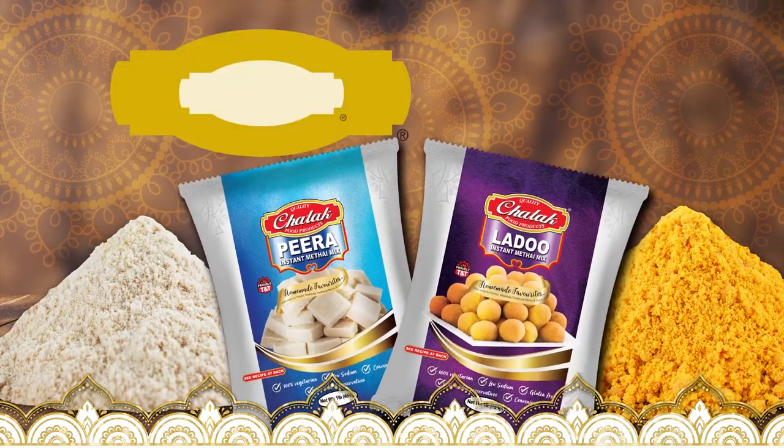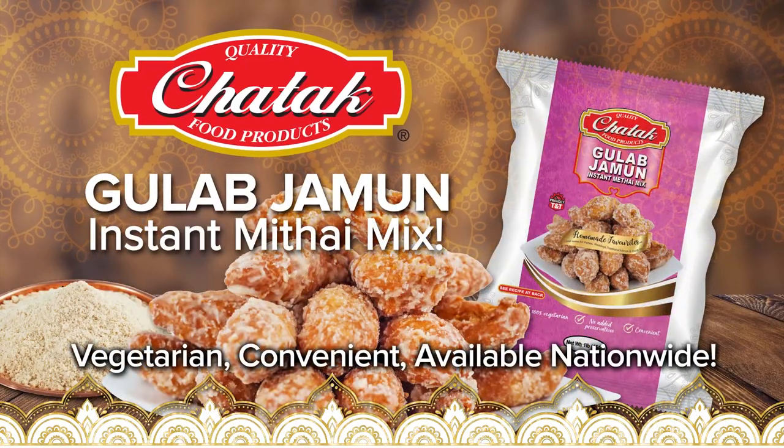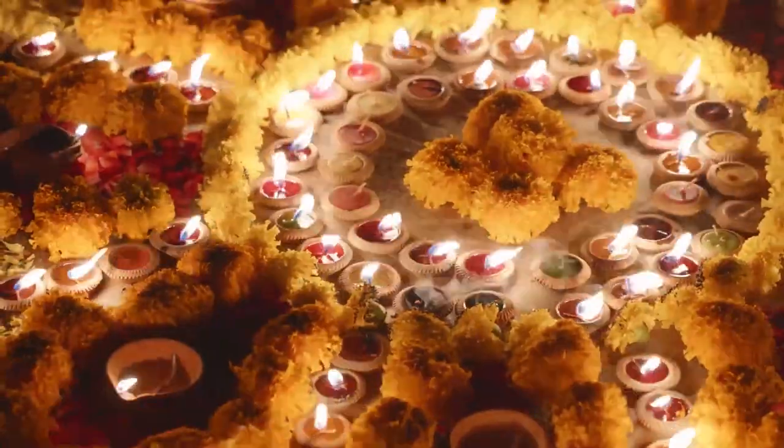Now Ma's Kitchen is a Chatta Kitchen. Now available, Gulab Jamun Instant Metai Mix. The Festival of Lights glows once again in many nations.